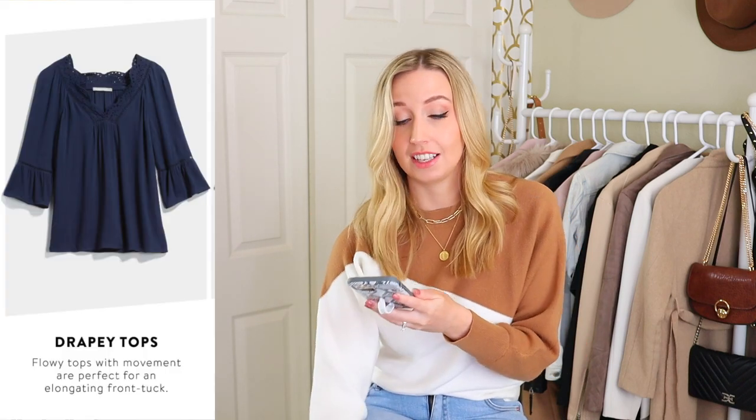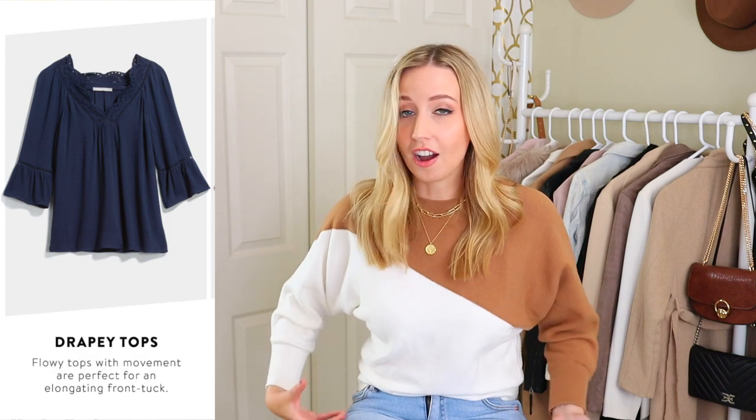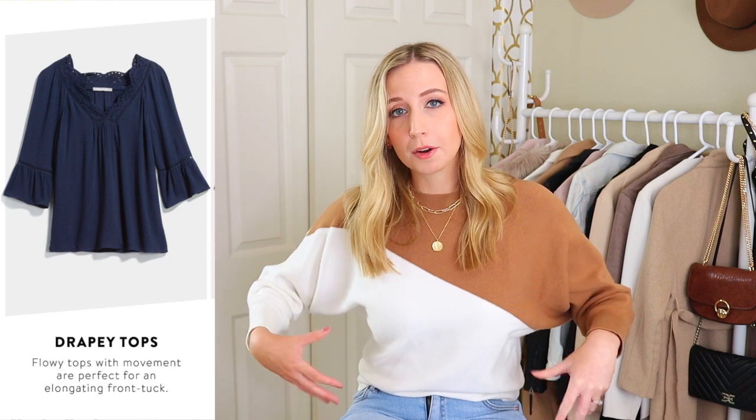Moving on to tops. The first one is drapey tops — flowy tops with movement are perfect for an elongating front tuck. I definitely do this a lot; I love oversized sweaters, some flowiness, looser tees — things that aren't as tight so it's not as obvious where my torso is. And I love that they mentioned a front tuck. You see so many things that say short torsos shouldn't tuck in their tops. I think tucking in can do a lot of good for an outfit, adding structure and style.